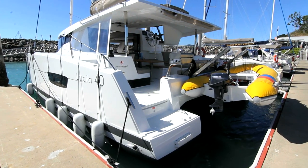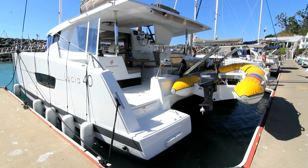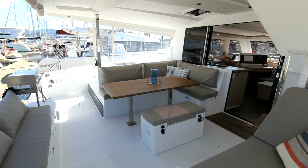The cockpit provides plenty of shade and seating with a table and esky. You can relax in comfort.